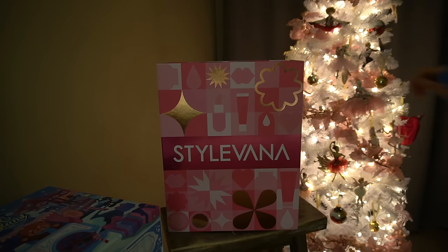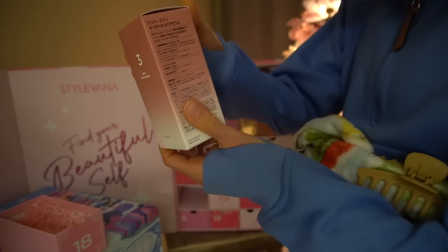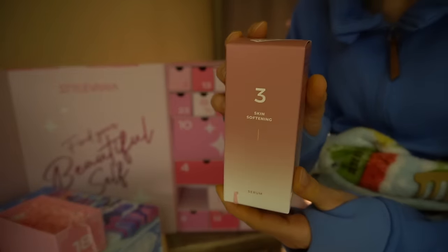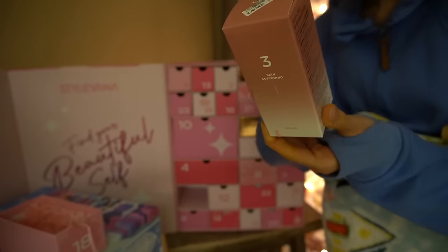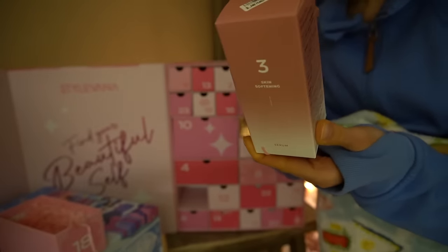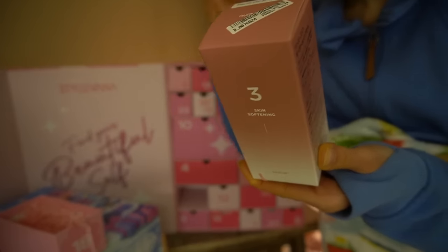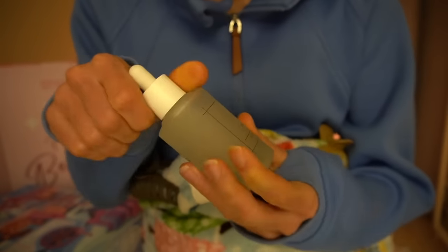Alright guys, let's tackle Stylevana today. Day 18 is a serum from Numbuzin — the Number 3 serum. I tried a few of this brand's products and I was kind of underwhelmed. I don't think I tried this Number 3 serum though. It looks like it has bifida ferment lysate, lactobacillus ferment, galactomyces ferment filtrate — those are hydrating, anti-inflammatory, anti-redness, good for hyperpigmentation and the moisture barrier — plus niacinamide and sodium hyaluronate as a humectant.